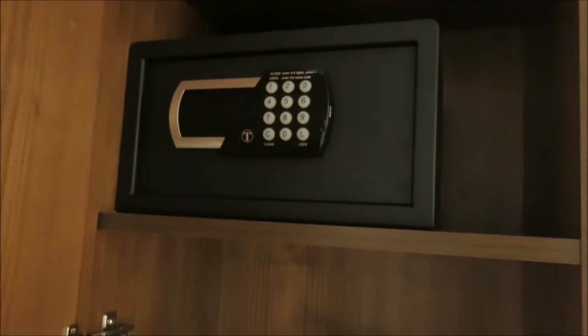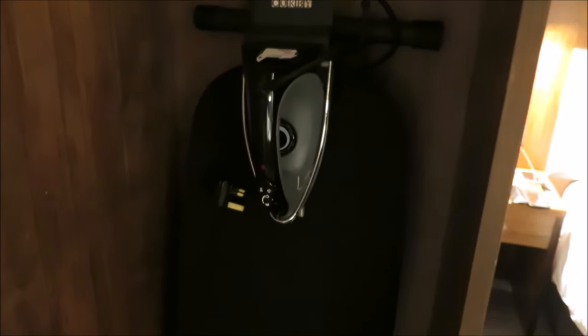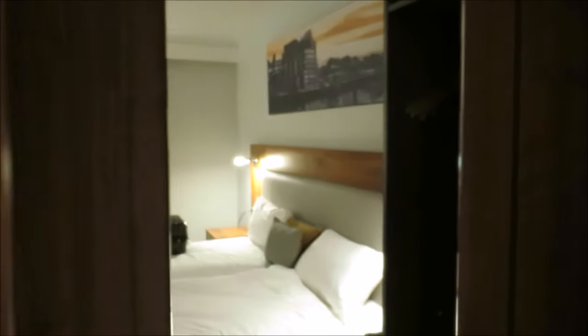Here is your temperature control — easy enough to use. This closet contains your built-in safe, also simple to set up your code, plus an ironing board and iron if you need it. Here is the closet space you've got on both sides, with a place to hang your clothes.